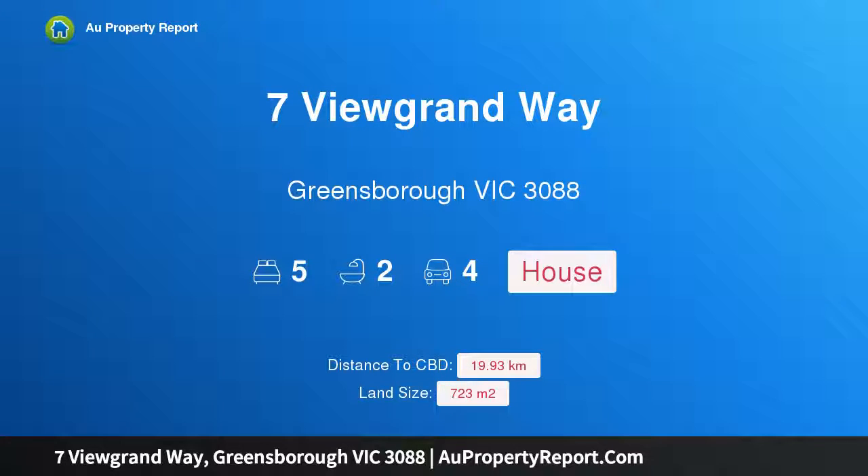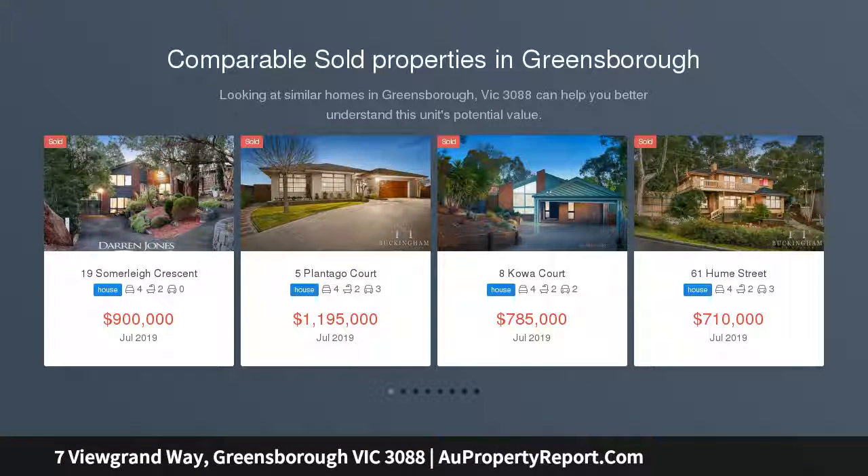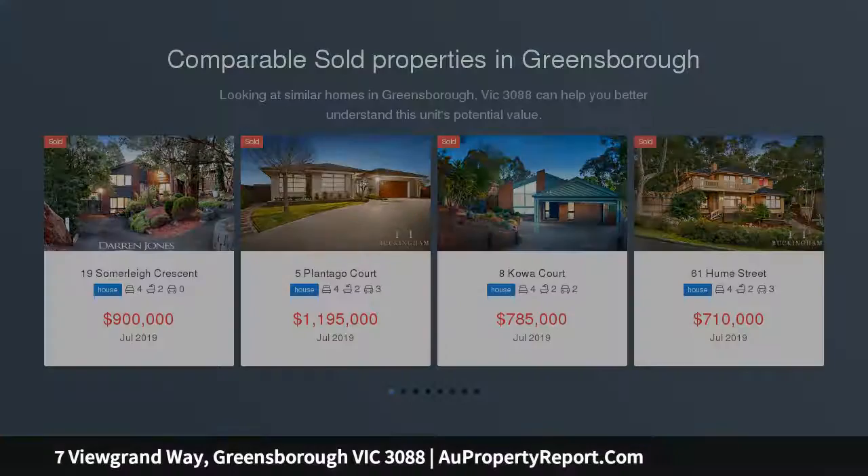Hi, I am glad to introduce Property 7 New Grand Way, Greensboro Victoria 3088, ultimate year-round luxury lifestyle, delivering a striking streetscape. This stylish, sophisticated, substantial home sets a singular standard for a privileged lifestyle.